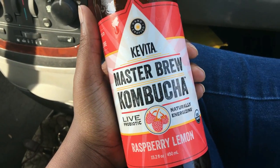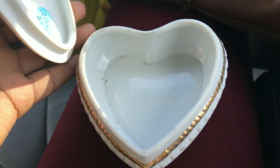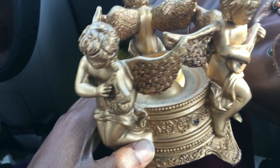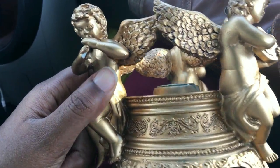We picked up some paints and stuff, and I got kombucha — it's the raspberry lemon one. We stopped at a little thrift shop, and I got this little keepsake box, it's kind of dirty inside, and this little golden angel candle holder. It was so pretty, and everything was just like $2.50 together.